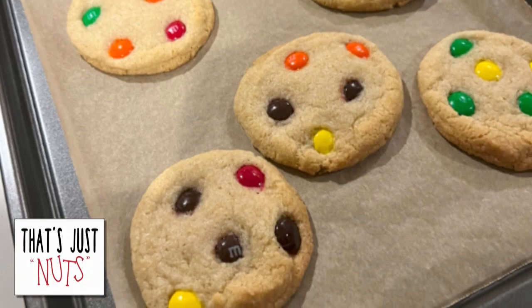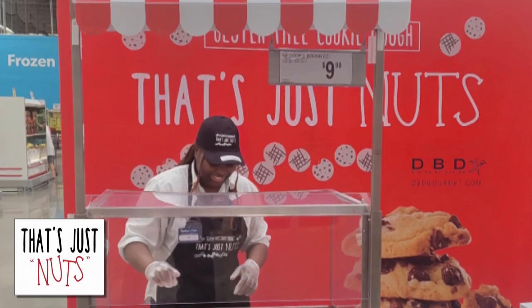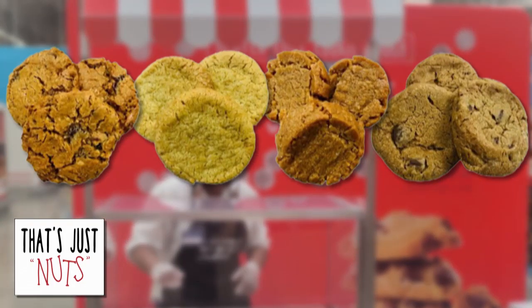It's a busy world, and it's hard to find time to treat your family with homemade baked goods. But with That's Just Nuts Cookies, indulging in delightful treats has never been easier.